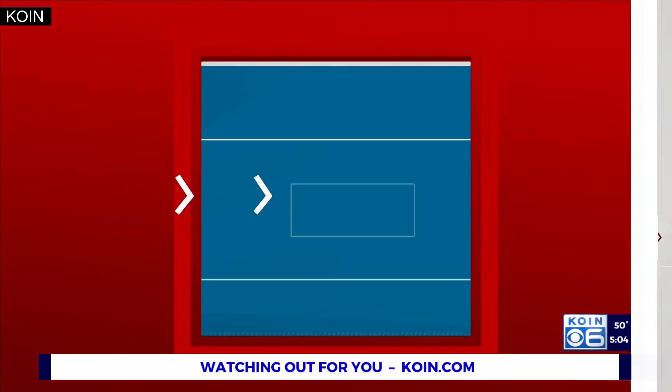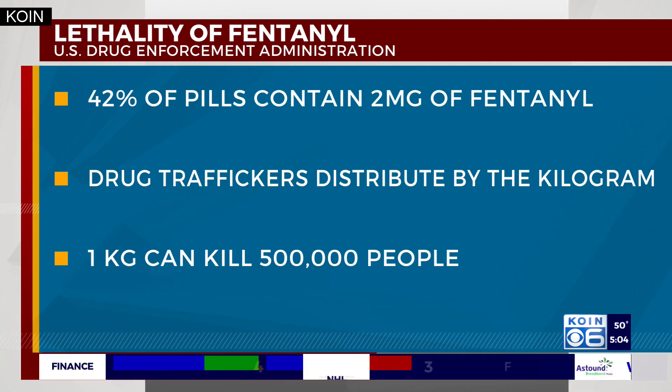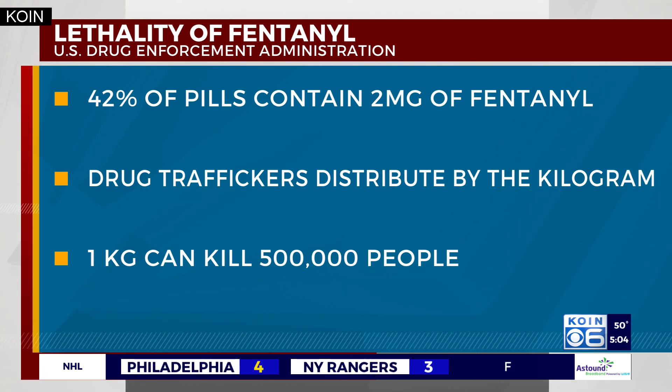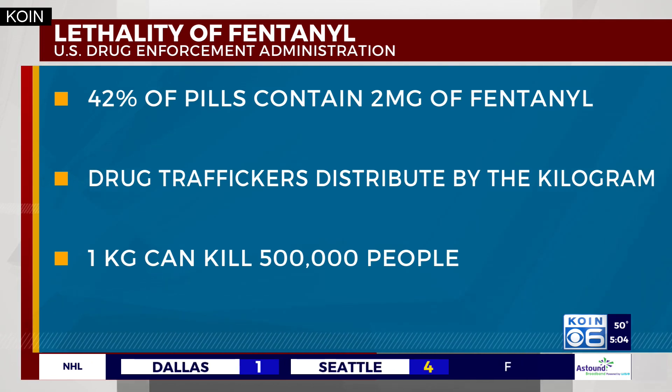New information from the U.S. Drug Enforcement Administration shows that 42 percent of pills contained at least two milligrams of fentanyl — that is considered a potentially lethal dose. Drug trafficking organizations typically distribute fentanyl by the kilogram, and one kilogram of fentanyl has the potential to kill 500,000 people. The CDC says more than 36,000 people died from overdoses involving synthetic opioids in 2019.